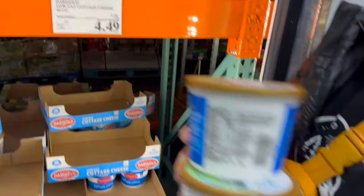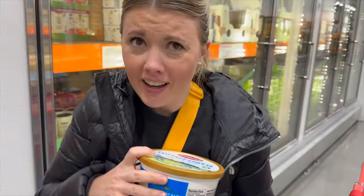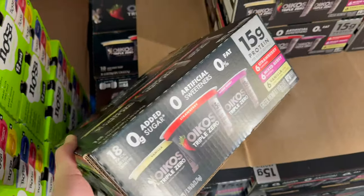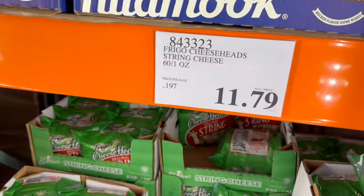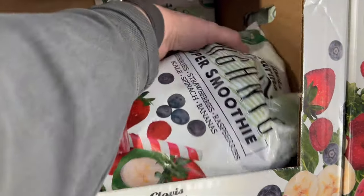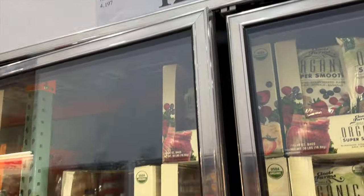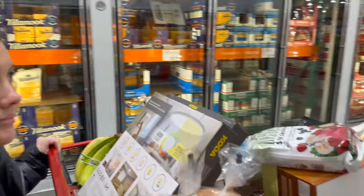Cottage cheese is on sale so we're getting two — one for me and one for Juni, who is a cottage cheese connoisseur. This Oikos Greek yogurt is my favorite — 15 grams of protein for $13.39. We also need some string cheese at $11.79 for the big bag. It's also smoothie season — this super smoothie bag with blueberries, strawberries, raspberries, kale, spinach, and bananas is $12.59, and we'll add some whey protein to it as well.